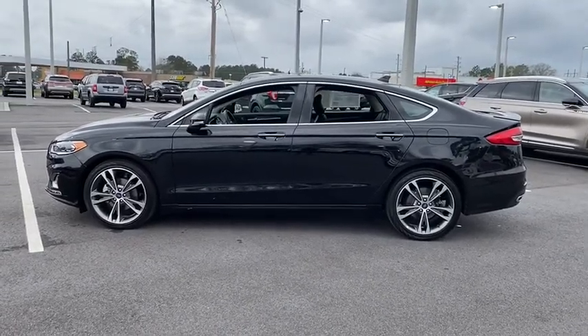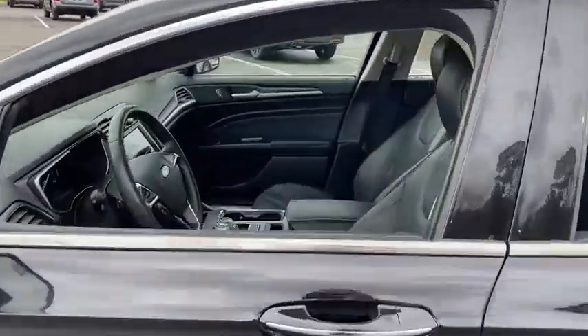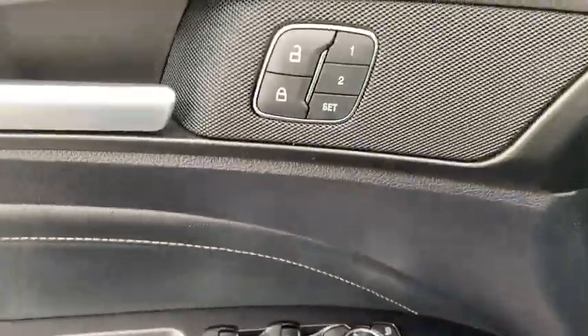Here are some of this vehicle's great options: power passenger seat, traction control, dual airbags, power steering, four-wheel disc brakes, universal garage door opener, fog lights, and electronic stability control.